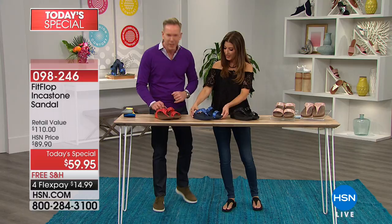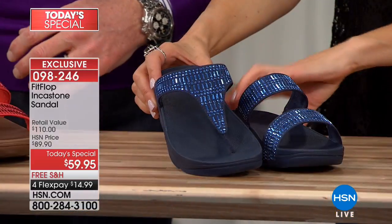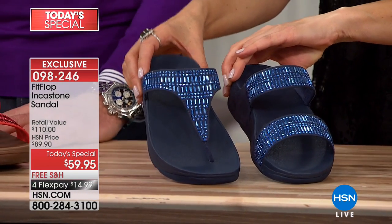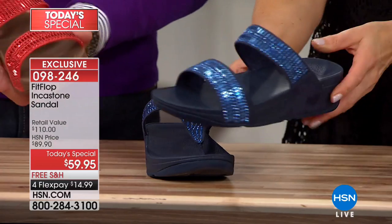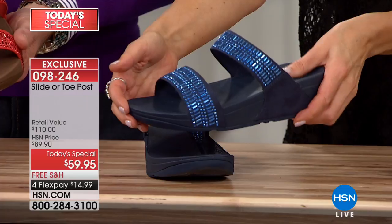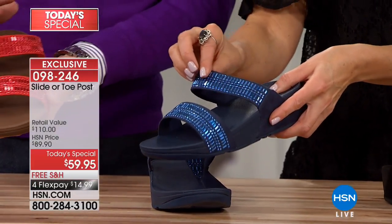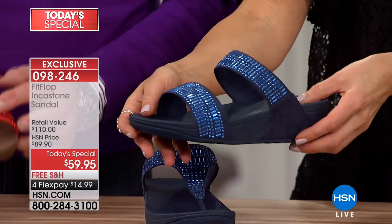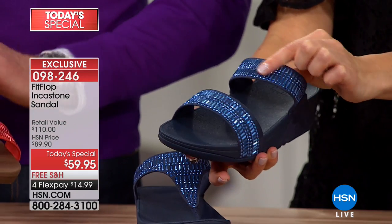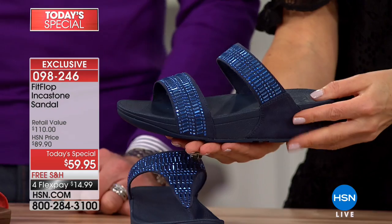First, let's show the two different styles so anyone on the fence can pick the thong style or the slide version. The slide is such a great shoe because it's so forgiving — great if you want an easy slip on, slip off, and don't want a toe post between your toes. They've been running a slide business for years. This heat-seal embellishment detail is not going anywhere — great sparkle and tonal effect. The midnight blue looks just like sapphires on the shoe.